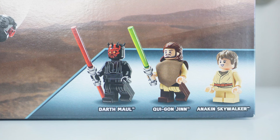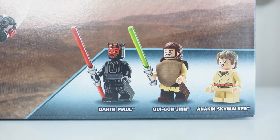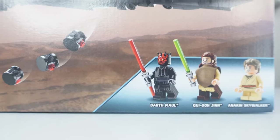For the actual minifigures relevant to the set, we have Darth Maul — this is my first Darth Maul minifigure ever. It looks like Darth Maul. Qui-Gon Jinn, also my first Qui-Gon Jinn ever, and they brought this minifigure back with the poncho — super cool. I am a big fan of poncho representation in Star Wars. And a young Anakin Skywalker. He just looks like Anakin Skywalker. Nothing really special there.